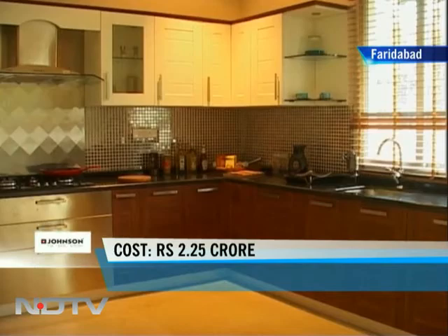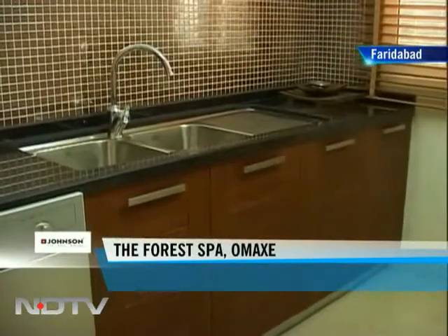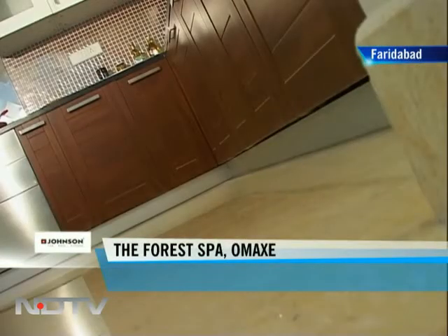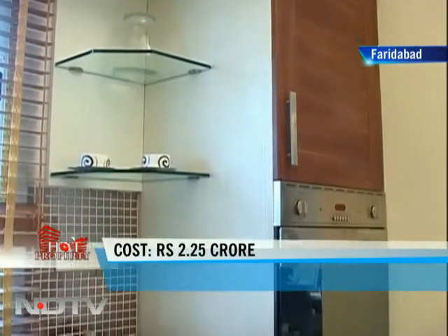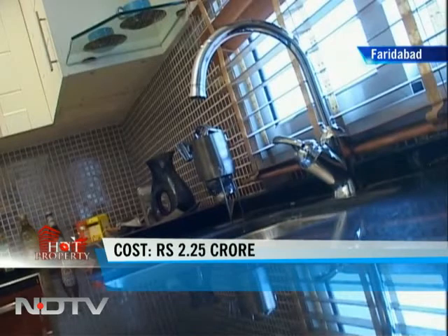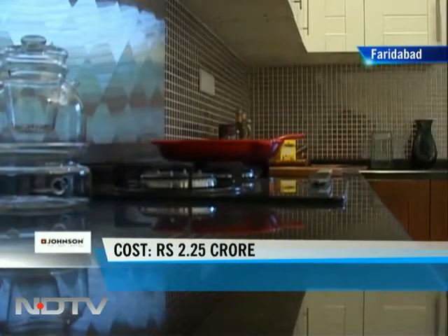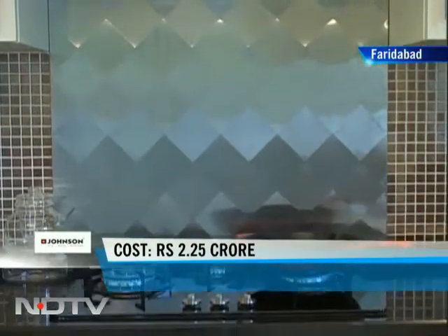Overlooking the dining space is the kitchen area. It comes with Italian marble on the floor. The modular woodwork that you see is part of the standard amenities on offer here. The builders will also provide a granite worktop, a stainless steel sink with double bowl as well as ceramic tiles on the walls above the counter here.